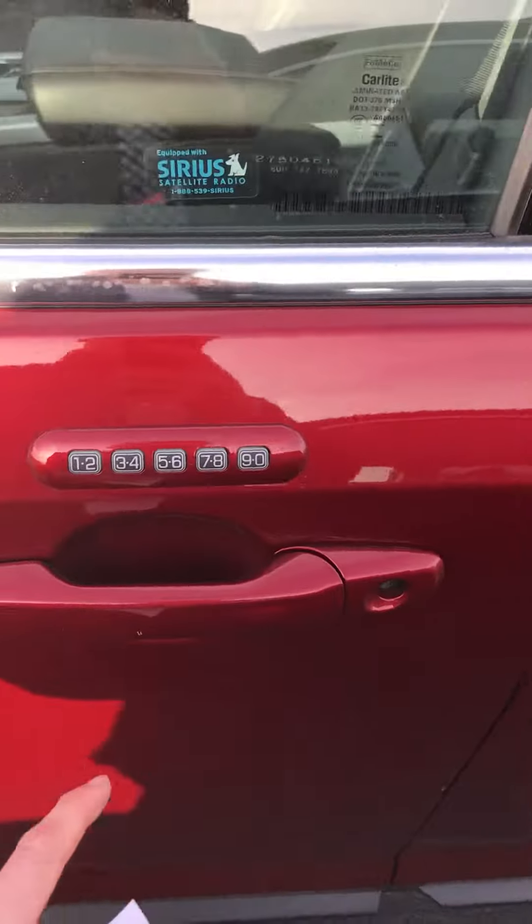It is ruby red metallic in color. It does have keyless entry, and obviously glass on the back there.